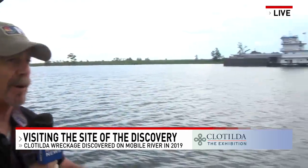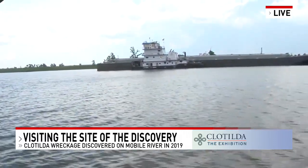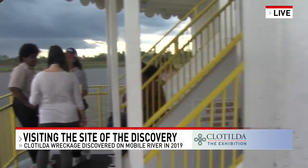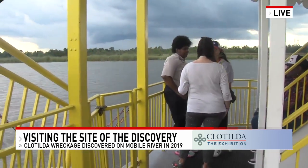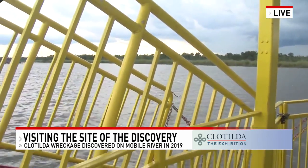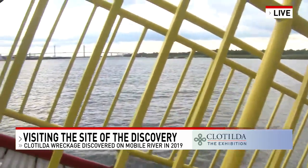It was awe-inspiring to be on this boat and travel the same path that the Clotilda did — with very different results, of course. We're going by the port of Mobile right now, on both sides of the river. Over on the right, beyond the marsh and the trees, is where Africa Town lies. Interestingly, those coming aboard the Clotilda would not have seen Mobile coming upriver.